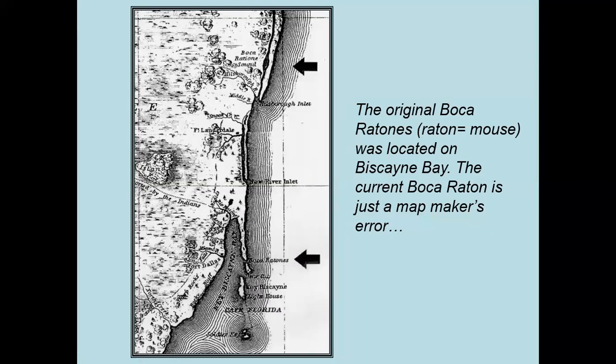Today I want to share with you some images and stories about how Boca Raton has promoted itself throughout its history. It's a novel way of looking at Boca Raton history, and I call it selling Boca Raton. The original Boca Raton was located on Biscayne Bay down south, and we know it was a navigational term for a not-so-navigable inlet. But somehow in the 19th century, the name started being associated with our Lake Boca Raton. Our place name is essentially a mapmaker's error.